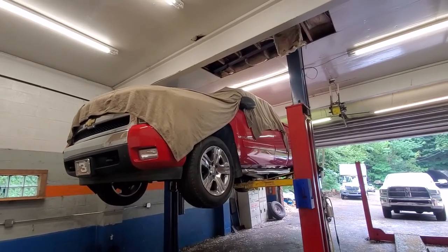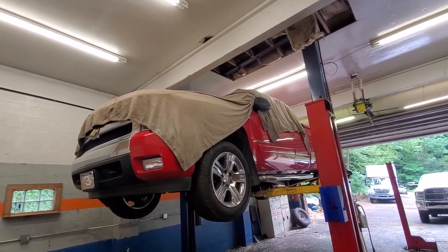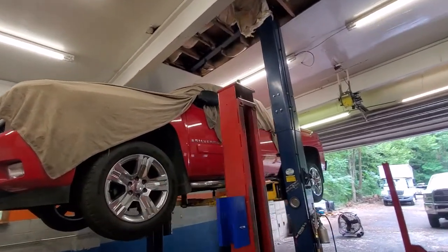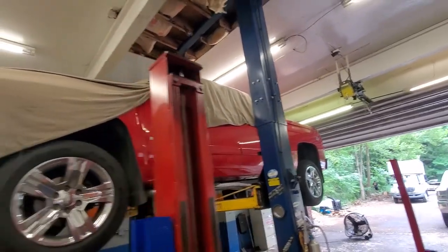All right guys, we're here today at Steel City Oil Undercoating, Monroeville, Pennsylvania. I just have to show you guys this truck. This is something we hate, but this is a good example. Looks like a nice truck, right? This is a good video if you're interested in undercoating or if you're buying a used vehicle. It looks really nice from the outside.